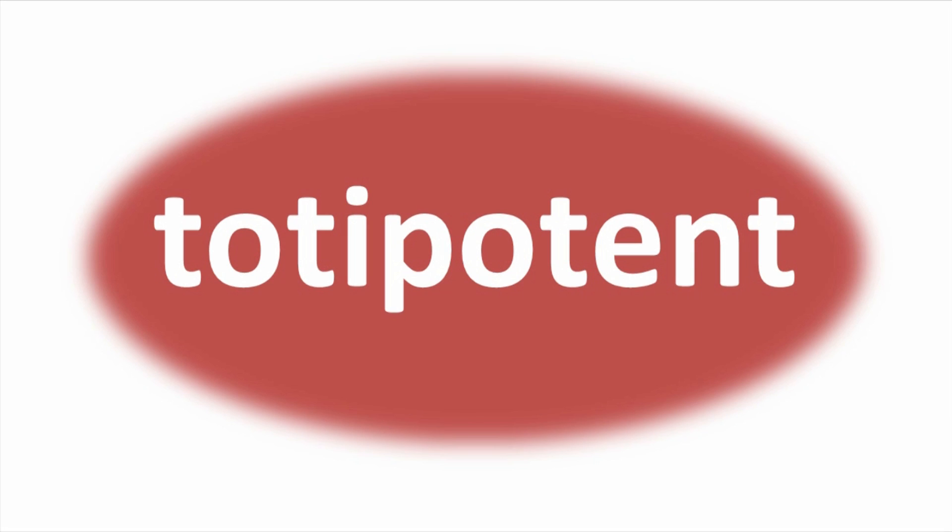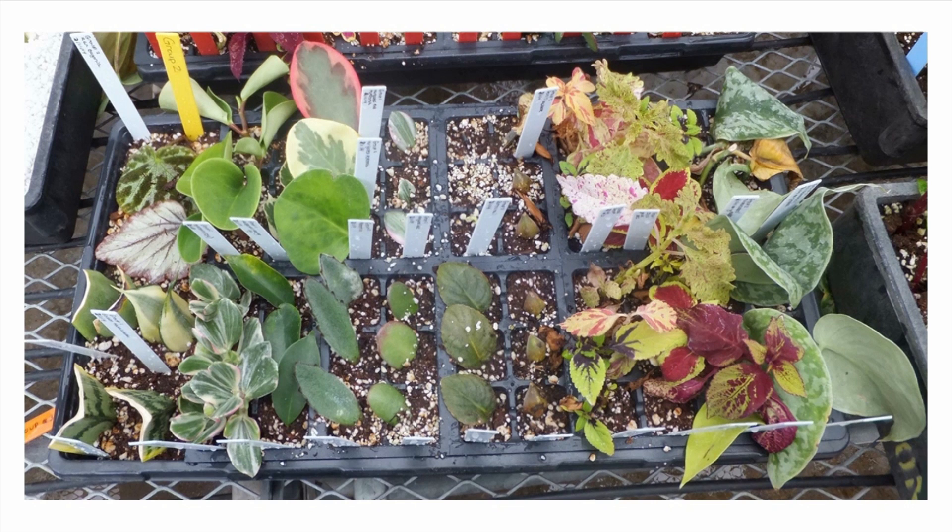We call these cells totipotent. Under certain circumstances, cells in the leaf of the plant can turn into roots. Cells along the stem can change into meristems and grow new shoots. Severed roots may reform stems and leaves and regrow a whole new plant. It is this ability for plant cells to always access the genetic material and turn into something else that allows us to do the cuttings and propagate plants the way that we do.